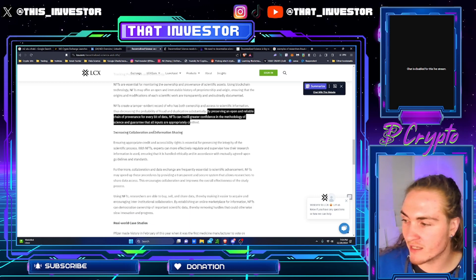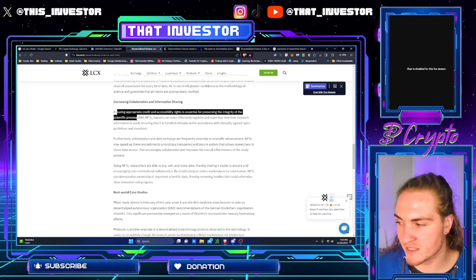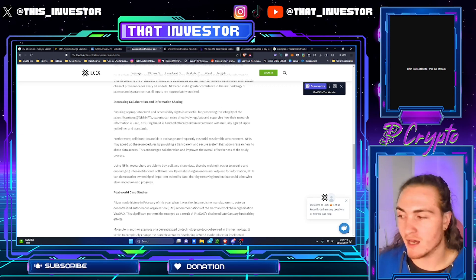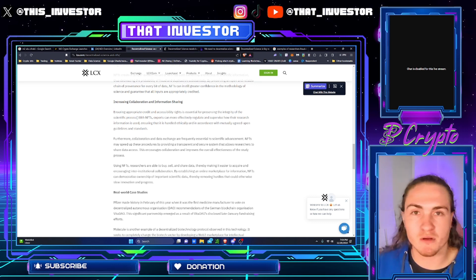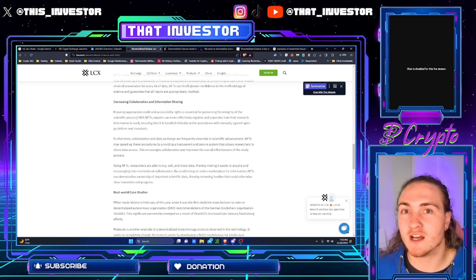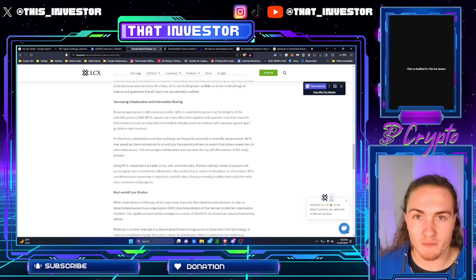Increasing collaboration and information sharing: ensuring appropriate credit and accessibility rights is essential for preserving the integrity of the scientific process. You want to make sure that everyone involved in the research gets their name put on the document, on the NFT on the blockchain from the beginning. Anyone who adds to the research, or whose research gets disproven, can be noted — you still get to see the history through the evolution of that IP. There is still, to some capacity, the need to trust that the scientific team don't have bad blood amongst themselves and actually credit all the people involved. There's still that one layer, but you're never really going to be able to get rid of that.